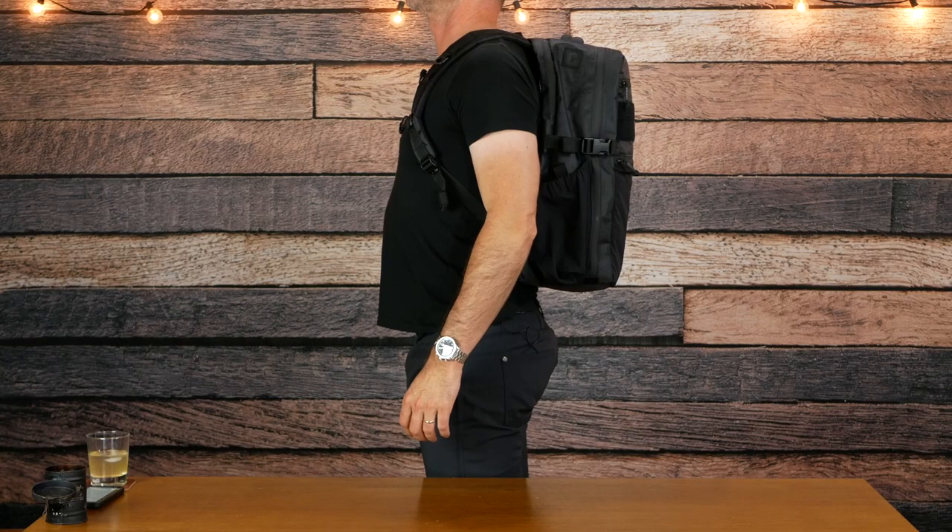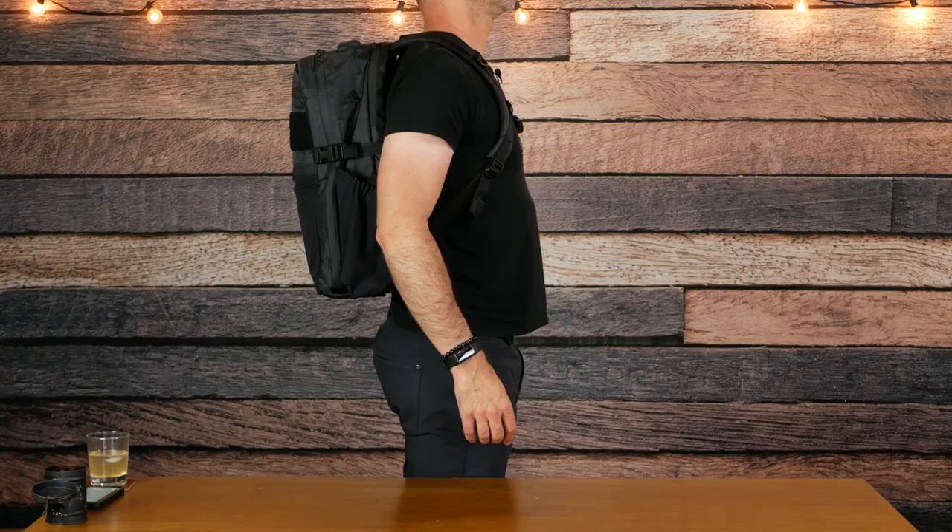There are no load lifters on this, but being a 24-liter pack I'm not sure it really needs it, and it does sit pretty comfortably on my shoulders. I am six foot three, 180 pounds. I've been using this for my daily EDC and it is just a really comfortable pack.